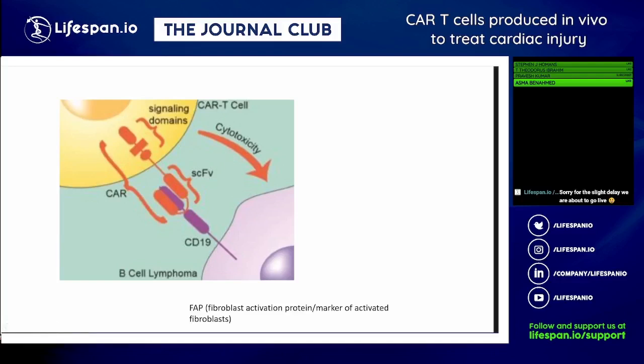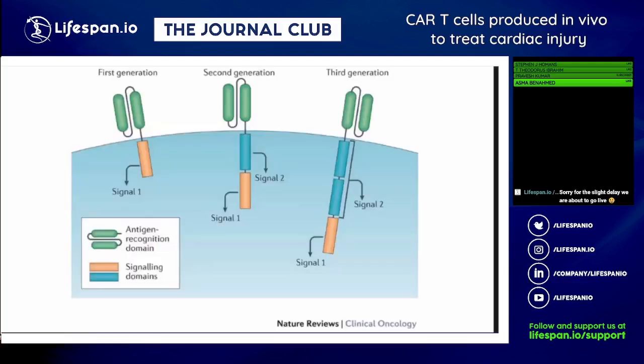After propagating these modified cells that have a chimeric antigen receptor on the surface, you infuse them back into the patient. They've been permanently genetically modified and circulate around. This chimeric antigen receptor uses a modified antibody domain that can bind to something predominantly expressed on a cancer cell. You need to identify the cell you wish to target and what will be specific about it as a surface marker — for example, B cell lymphomas highly express the CD19 marker.